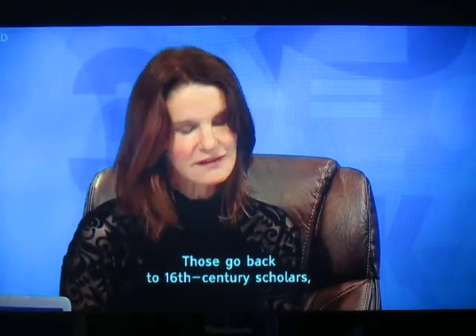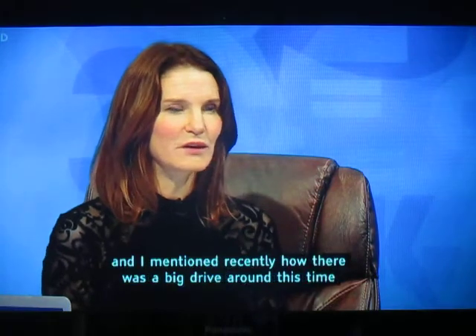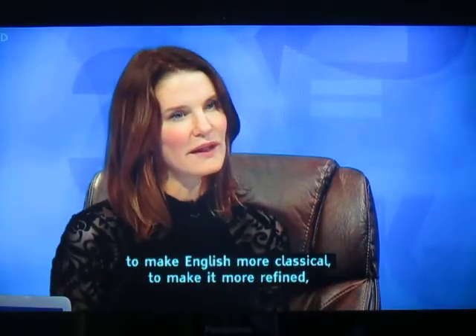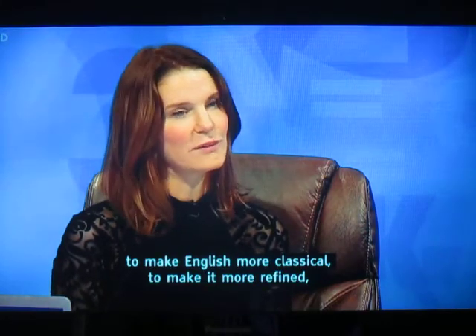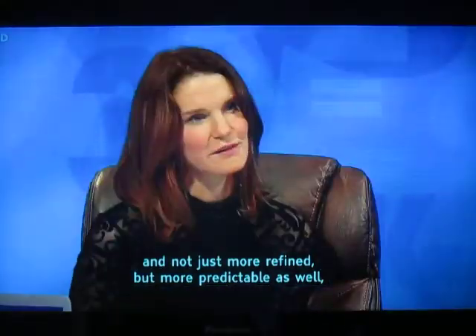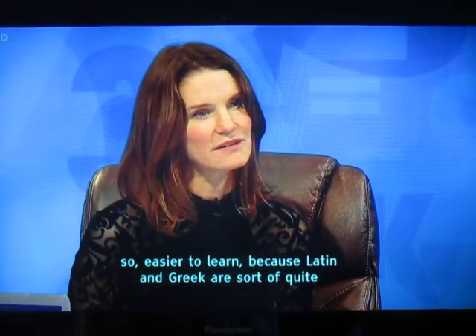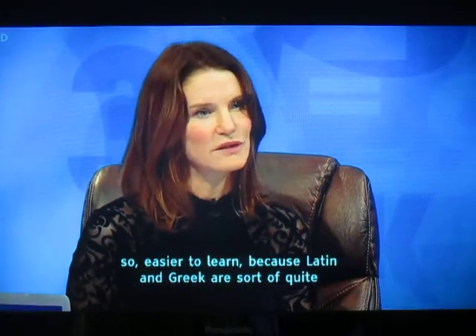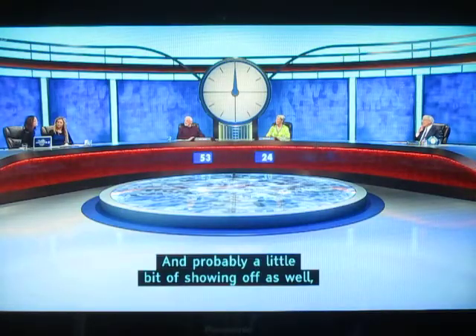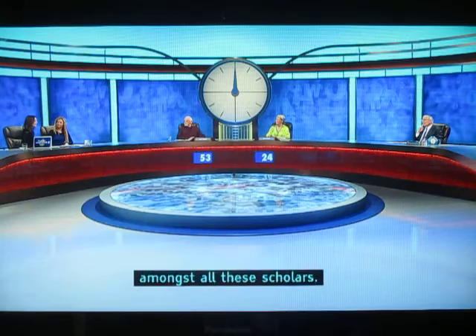Those go back to 16th century scholars, and I mentioned quite recently how there was a big drive around this time to make English more classical — to make it more refined, a little bit more like Latin and Greek, and not just more refined but more predictable as well, so easy to learn, because Latin and Greek are sort of quite smooth in terms of their endings and their plurals. And probably a little bit of showing off as well amongst all these scholars.